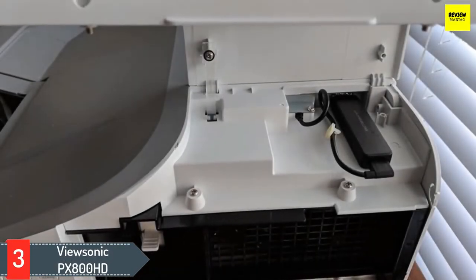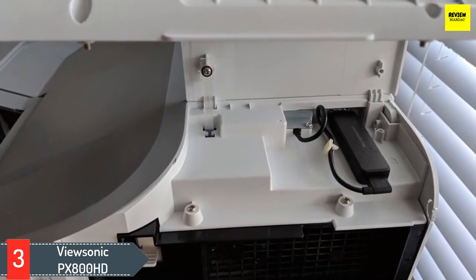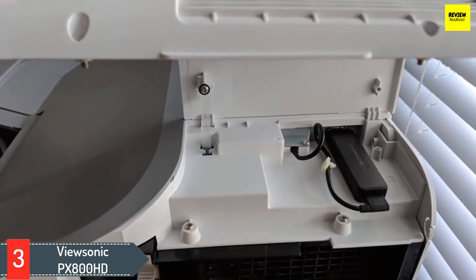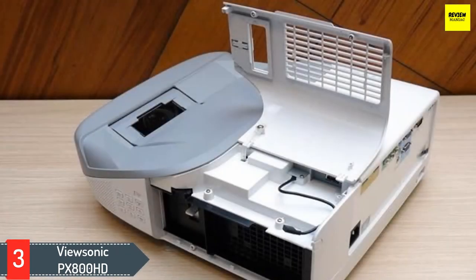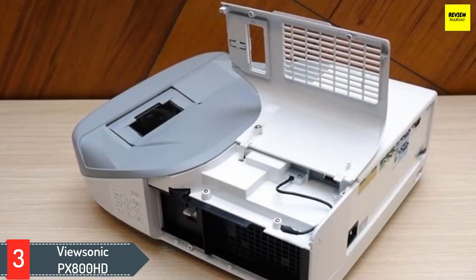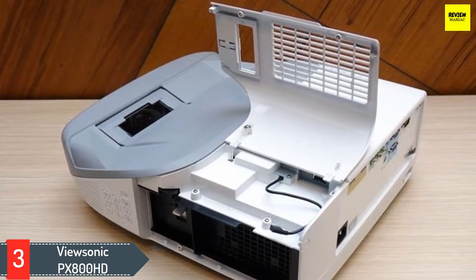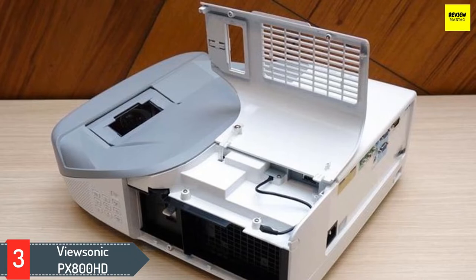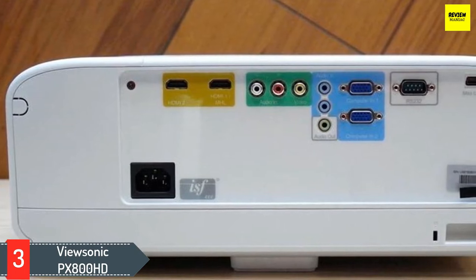Number three: ViewSonic PX800HD. You might be wondering about ultra short throw projectors — they're definitely out there, but it's often a luxury reserved for prohibitively expensive 4K models. That said, there is one model that has risen to the occasion: the ViewSonic PX800HD. This DLP projector will give you a 100-inch image from just 1.6 feet off the wall, while handling movies and video games with equal aplomb.